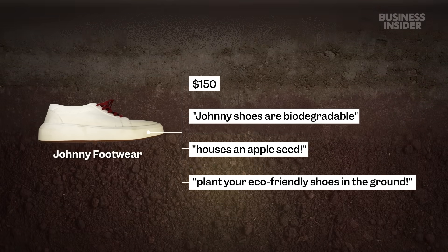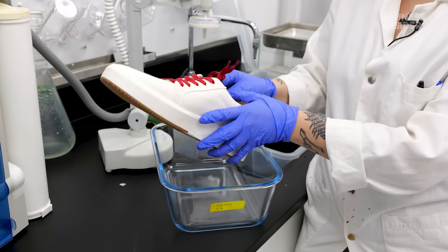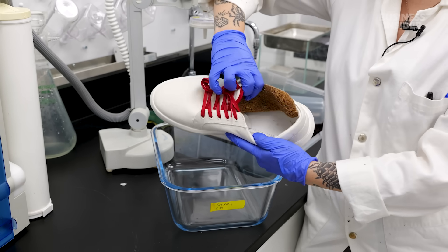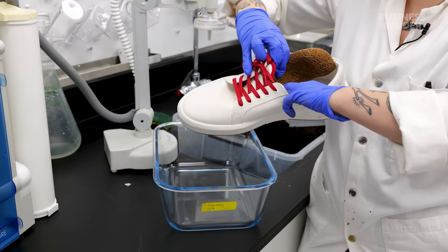Four of the seven shoes stayed almost completely intact, including one by Johnny Footwear — a $150 sneaker the brand claims is biodegradable. The website also says it comes with an apple seed that would supposedly grow into a tree, encouraging buyers to bury their used shoes in the ground. When we looked inside the shoe, there was no seed in the little flap. It's important to note that for this biodegradation comparison, BlueView was testing its own competitors. Some brands claim their shoes take three to five years to break down, and we weren't able to run a test that long — so this isn't perfect science. But the results are still revealing in terms of what can happen to shoes marketed as environmentally friendly at the end of their life cycles.